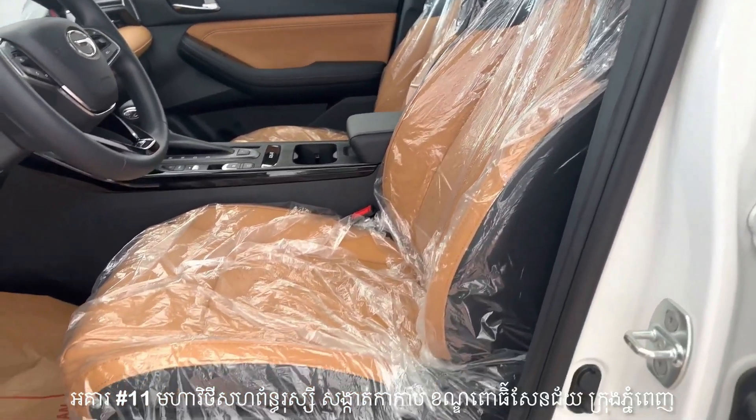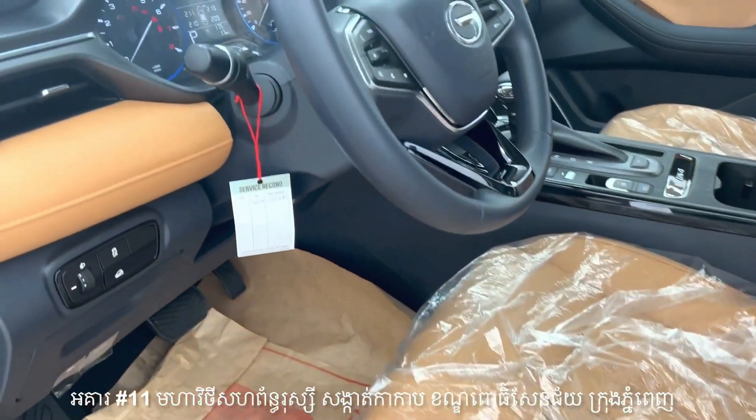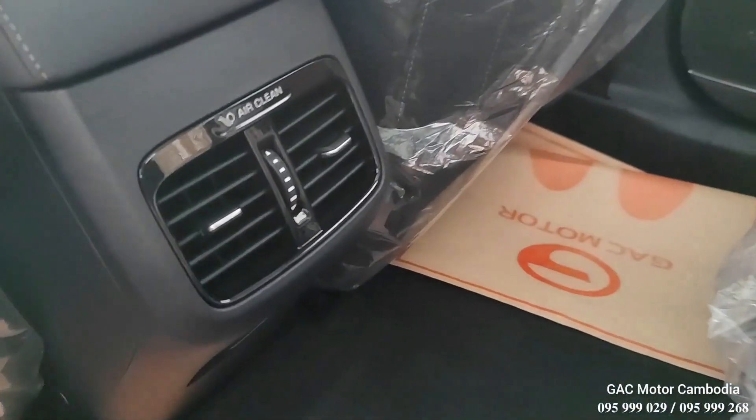The GS4's cabin offers a soothing ambiance, thanks to the option of dark or light interior colors. It is equipped with manual or dual-zone automatic air conditioning, an air quality system, and a negative ion air purifier.